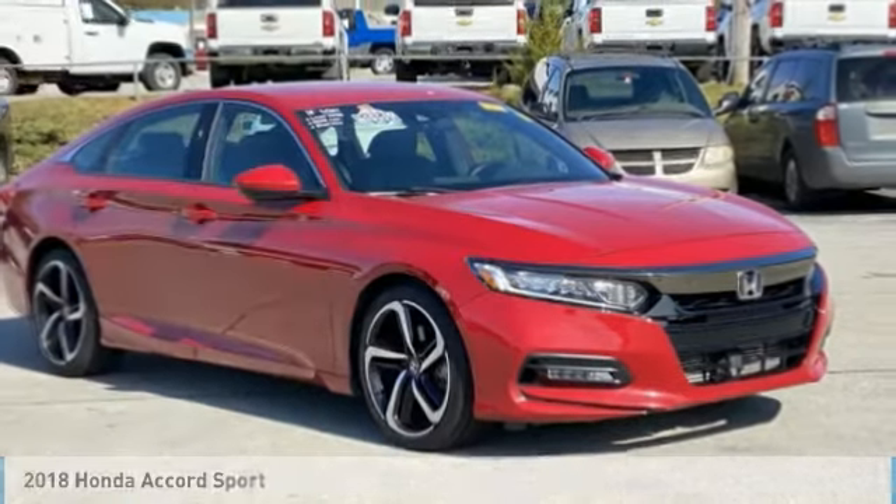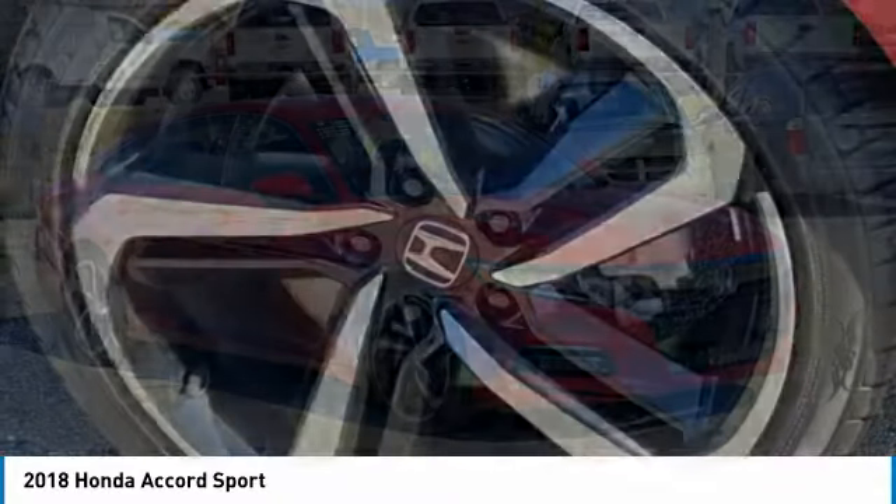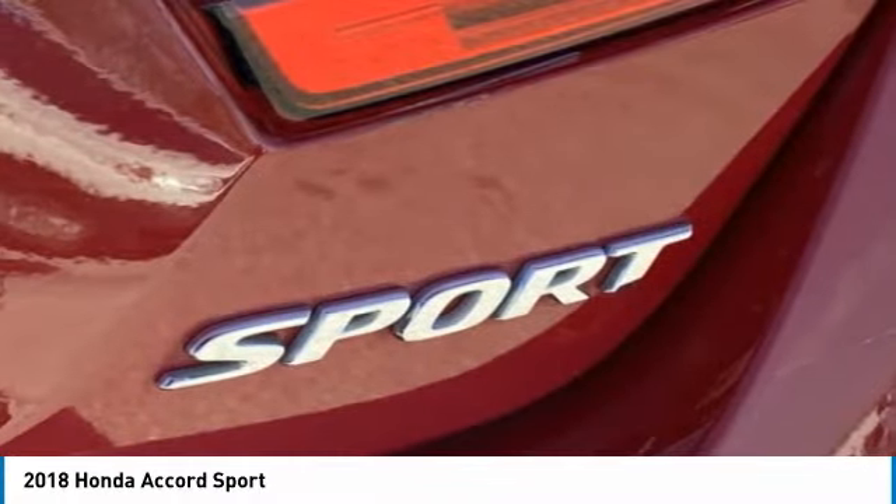Make a great choice today with the 2018 Accord. Ingeniously simple, yet overflowing with luxury and technological creativity. All that and more in the Accord.